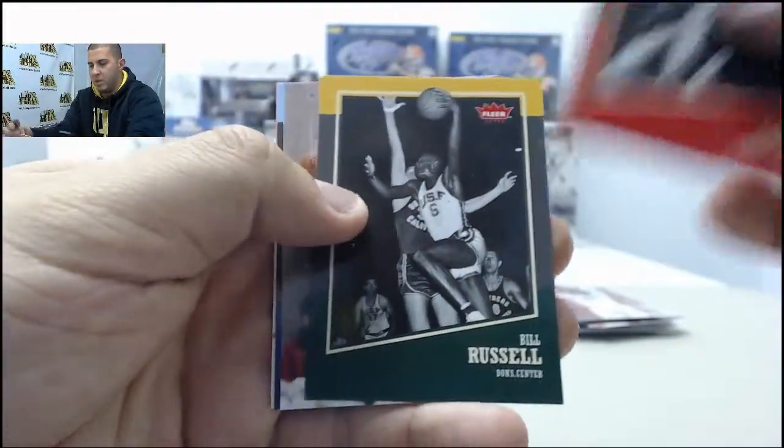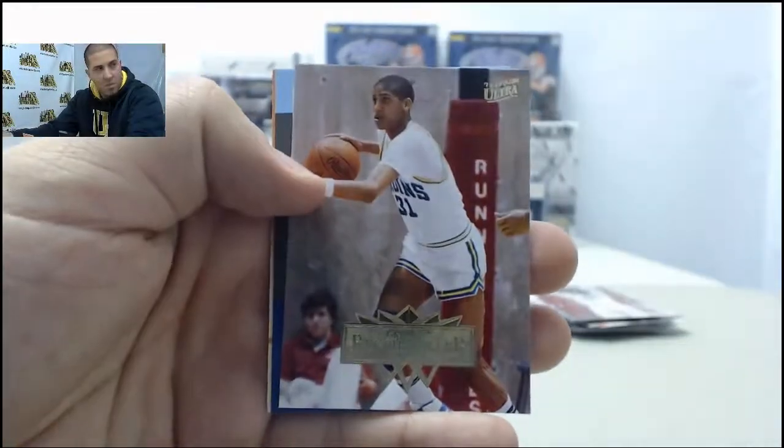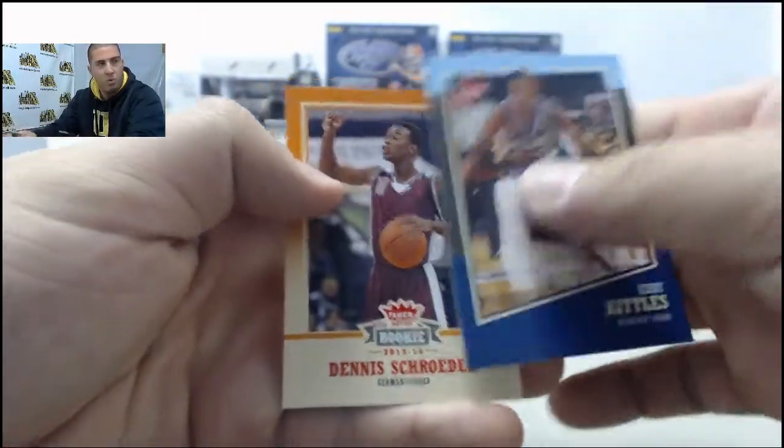Jerry Lucas, Bill Russell, Reggie Miller, Kerry Kittles, Dennis Schroeder in the Indie Retro packs.